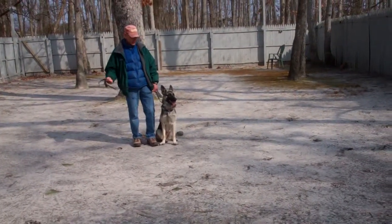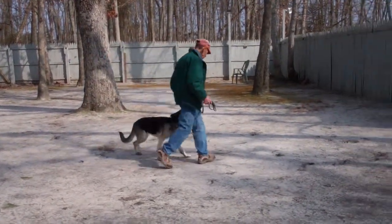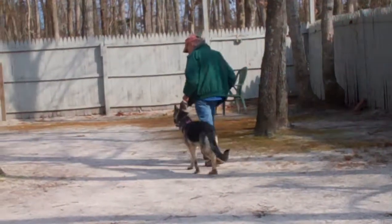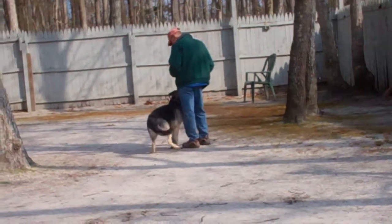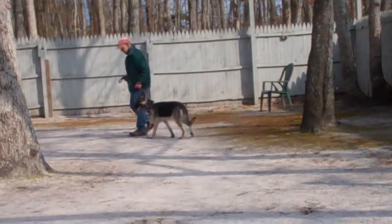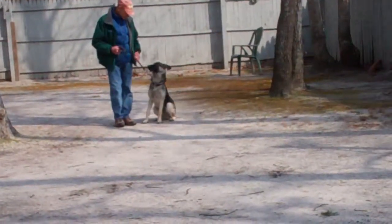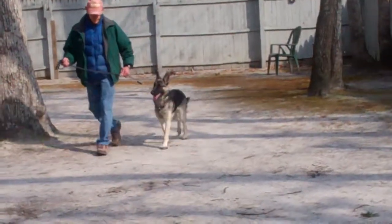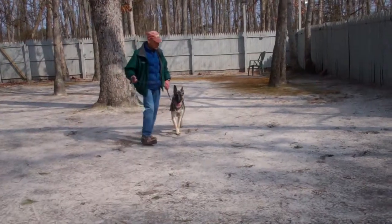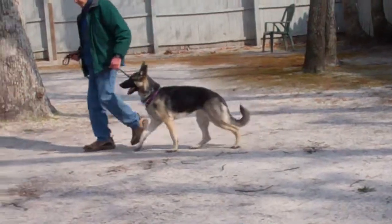The first exercise we're going to demonstrate is heeling. Heeling is proper walking on the leash and the command is 'Nala, heel.' At this point Nala has a job to do — to stay even with Fred's left leg when walking, and each time that he stops his feet for any reason she should sit automatically without being told, waiting for her next command. When you stop to talk to a neighbor or cross the street, she should sit automatically at your left side.